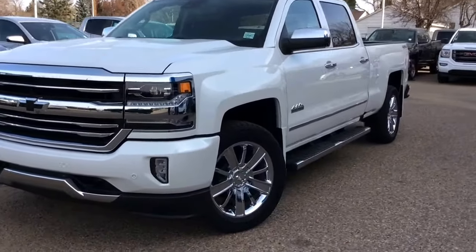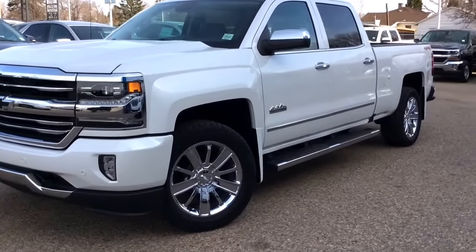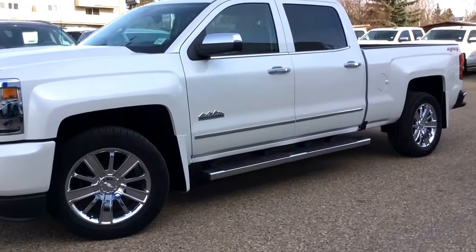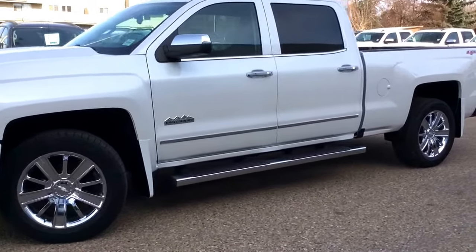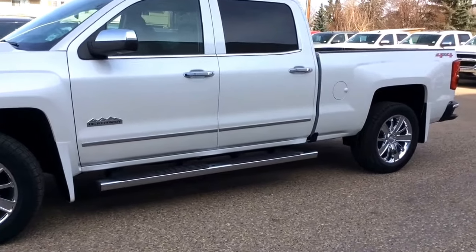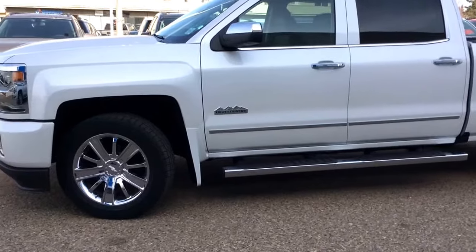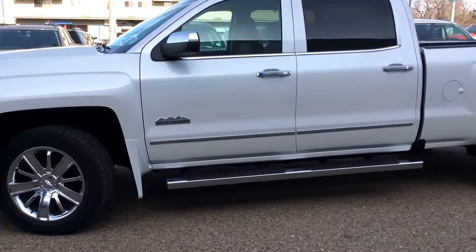You've got your six foot chrome assist steps as well as your power folding exterior mirrors. You've got chrome trims as well as your black bow ties, front fog lamps and high performance LED headlamps. You do have front and rear park assist as well as your front recovery hooks, polished exhaust tip, enhanced driver alert package, and a trailering package.